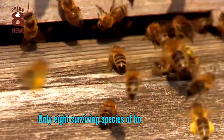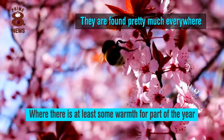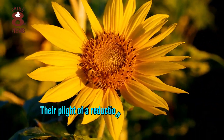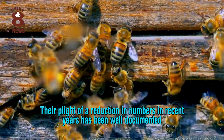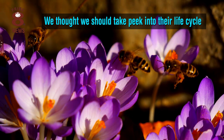Only eight surviving species of honeybee remain and they are found pretty much everywhere where there is at least some warmth for part of the year. Their plight of a reduction in numbers in recent years has been well documented, so we thought we should take a peek into their life cycle.